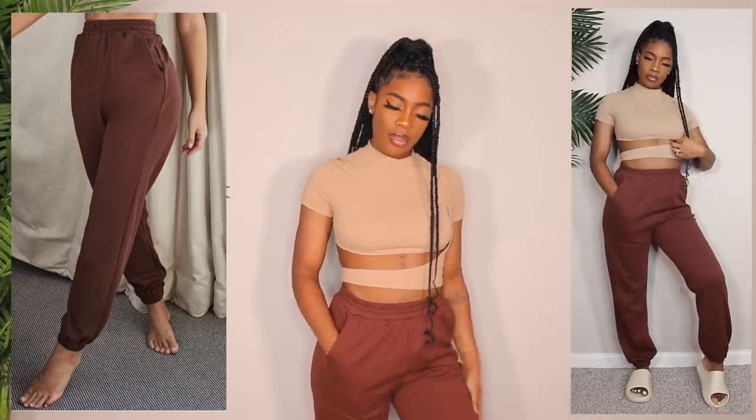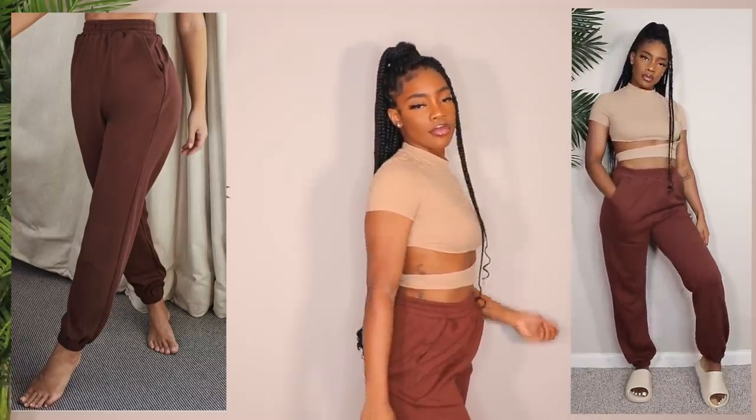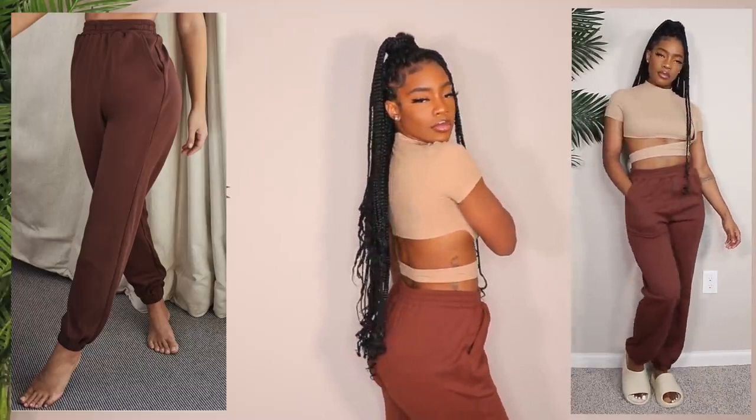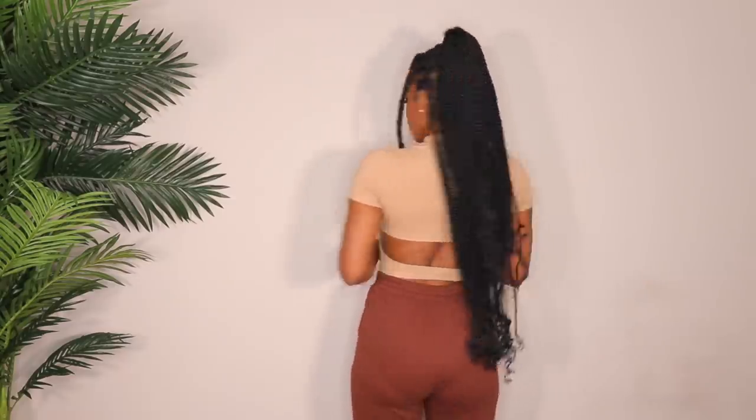I also got the same sweatpants in brown because I wanted some earthy tones in my wardrobe — I don't really have much of that. I just threw on my Yeezy slides because they give that vibe. I also got these in a medium. I did break my toenail so don't mind the band-aids!